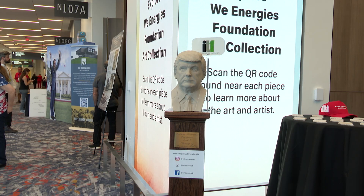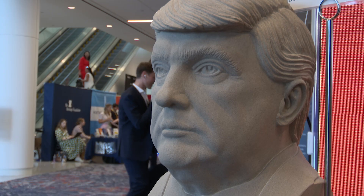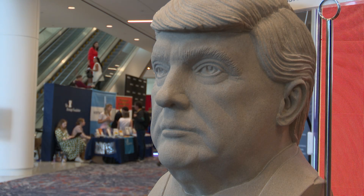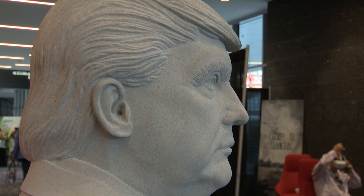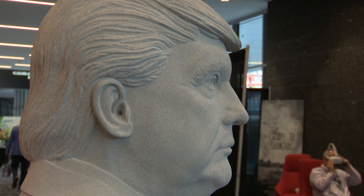This limestone bust of Trump's head was made by Benjamin Mobley of Indiana Limestone Fabricators. I don't think many statues are very flattering, so I would probably skip the limestone statue.